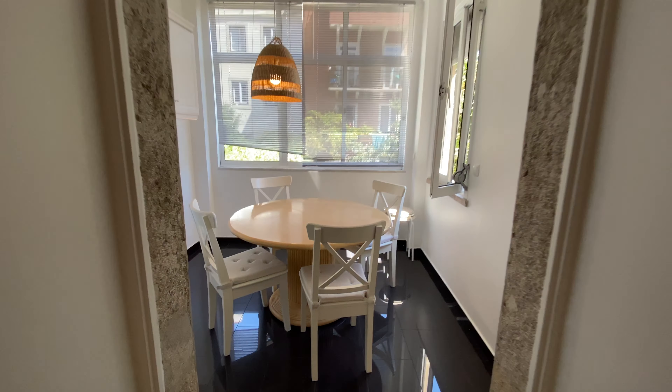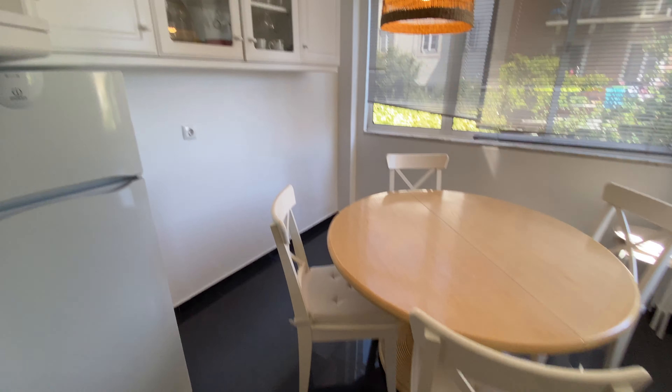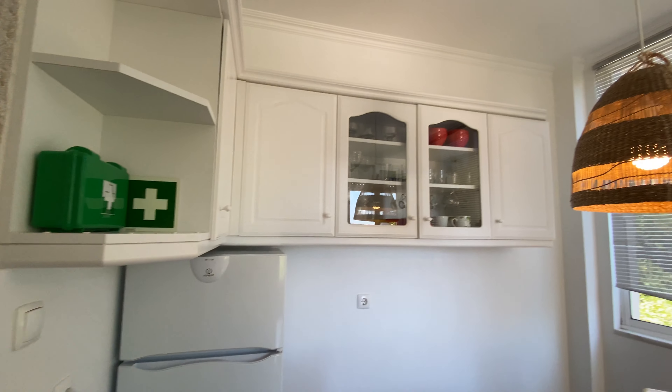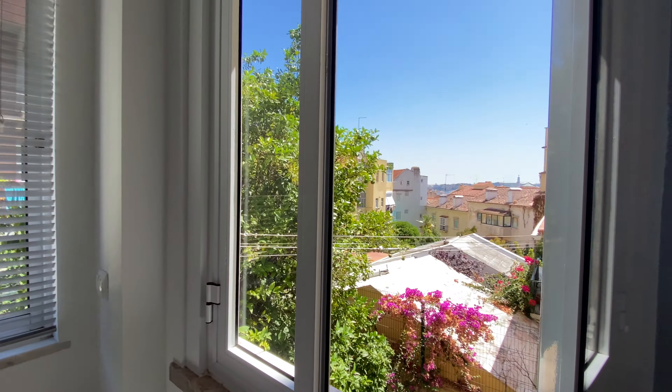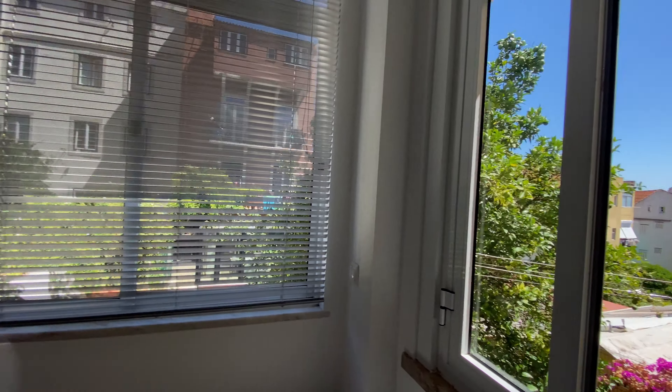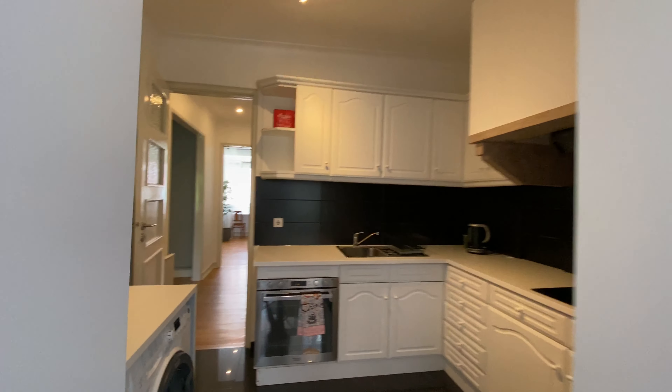And here we're gonna have a dining room for four. More cupboards, the fridge and the freezer. And then you have some windows, the same view as the second bedroom. So guys, that was the apartment. I hope you liked it and I'll see you next time. Bye bye.